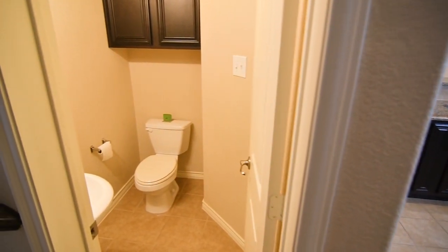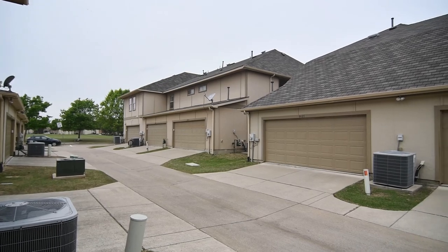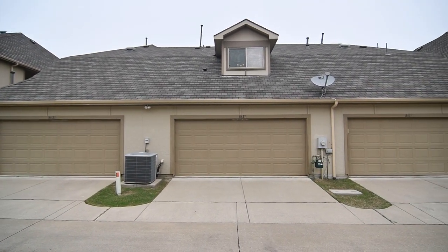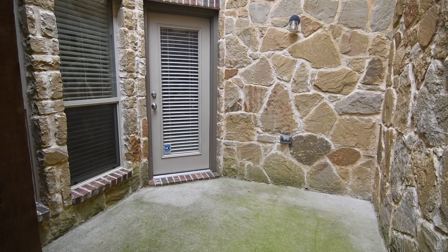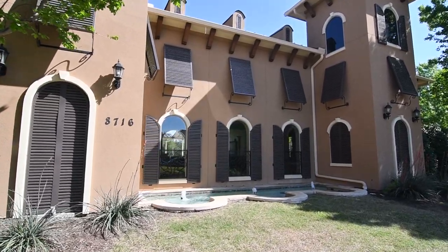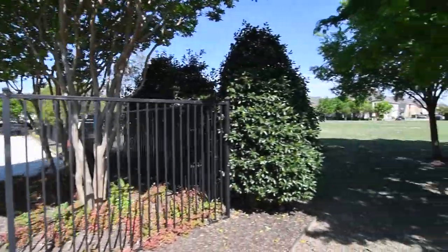Rounding out the features to this home are a half bath on the main level for your guests, two-car rear-entry garage parking, parking out front for your visitors, and a private outdoor courtyard to enjoy your morning coffee or dining al fresco. The amenities you get to enjoy as a homeowner resident are the community pool, fitness center, and miles of walk and bike trails.